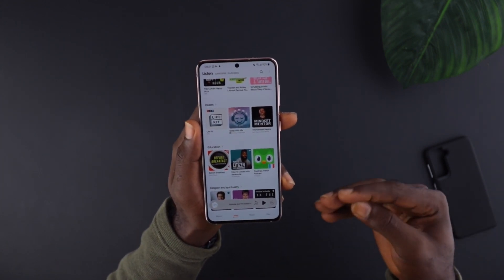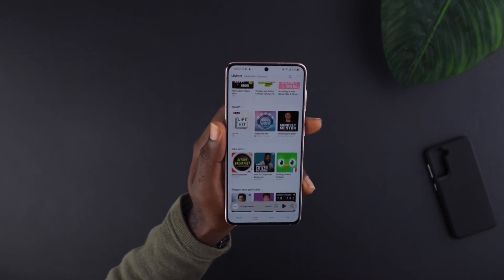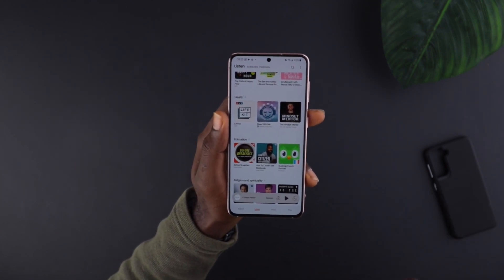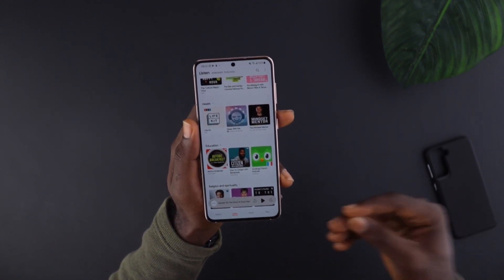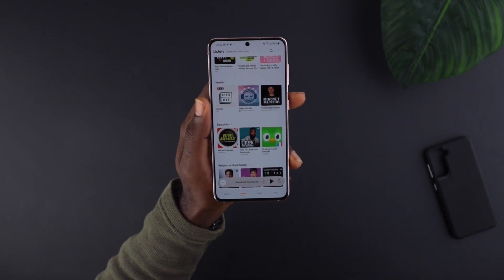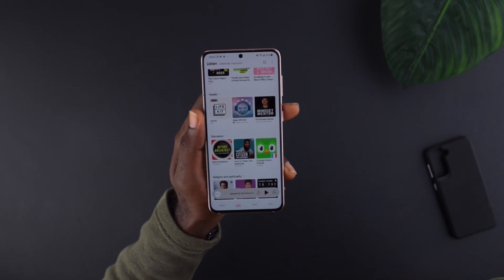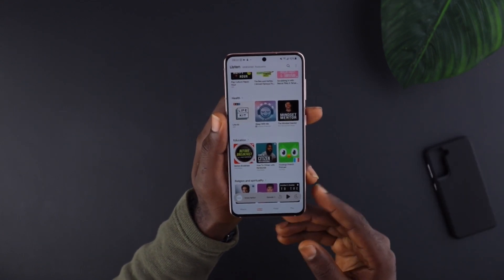I believe they should invest more. Podcast listening and consuming is the next big thing, so they should maybe bring about a separate app that anyone can install — even if you're not on a Samsung device. Apple is getting big into podcasting, Spotify is too, and Amazon recently bought Wondery, the podcast production company. Since Samsung has a wide range of devices from high-end to low-end, it'd be nice to bring podcasting to the masses.